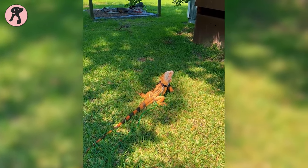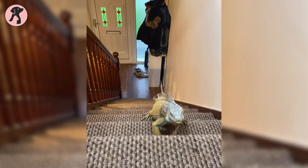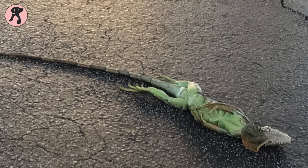Iguanas commit suicide? Don't think they do it out of depression. Instead, when they are not treated well, they commit suicide. They require proper care from their owner, and if they don't get that, they simply end their own life. You will find that most iguanas die at an early age, like in the first year.